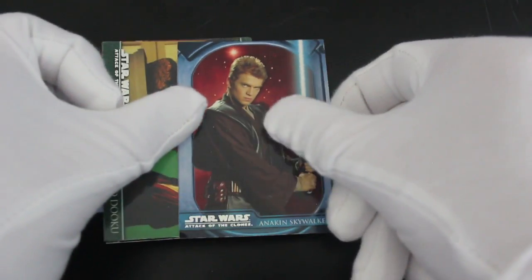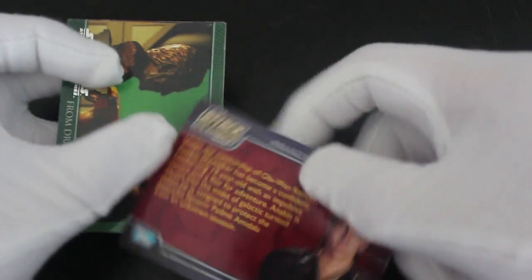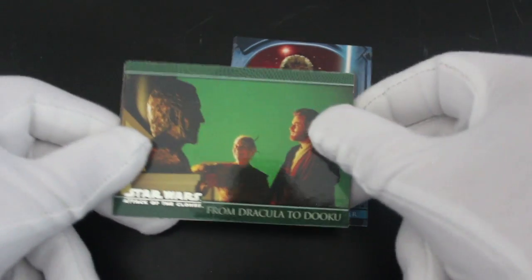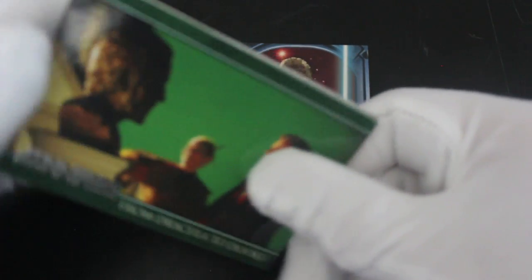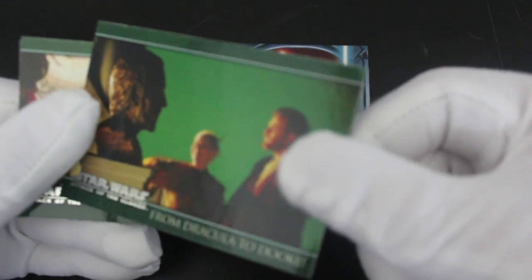What we got? We got Anakin Skywalker there doing his thing — a bit mean, isn't he? Skywalker card number two. Oh, will we get a title card? I don't know. From Dracula to Dooku!